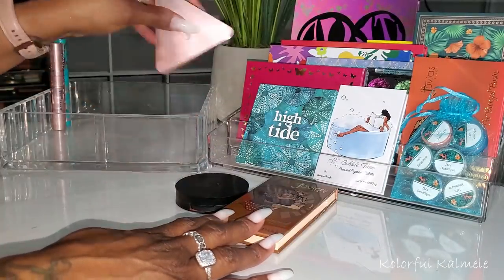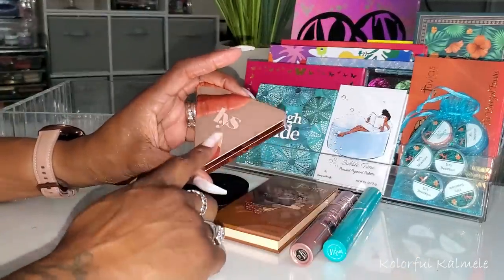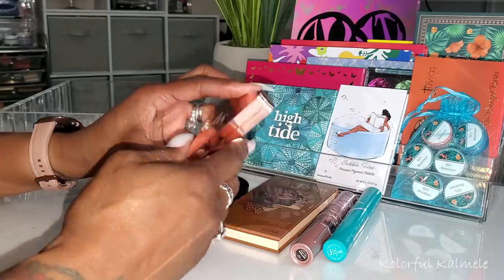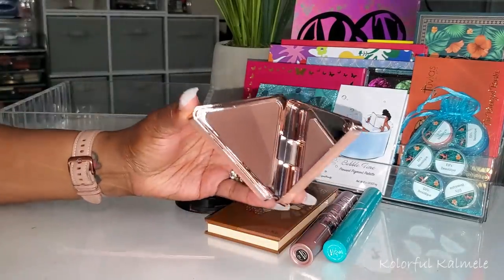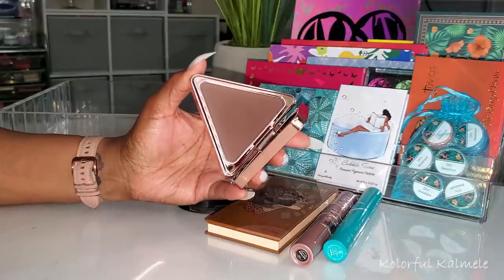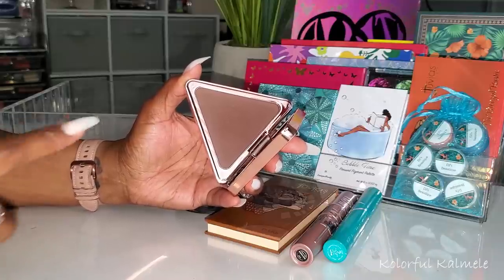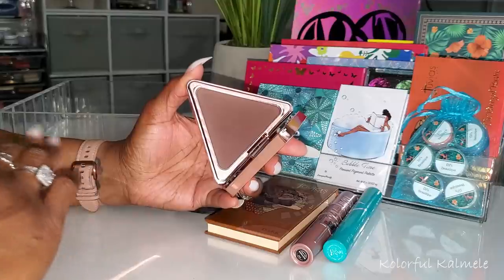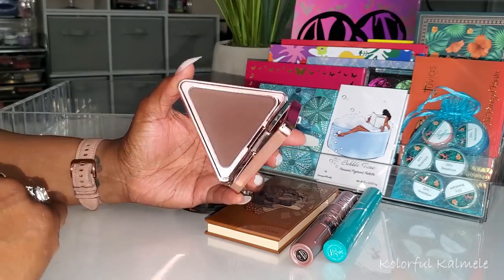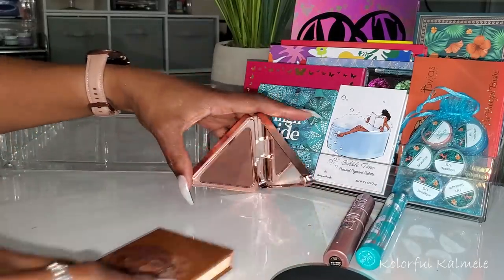For bronzers, I tried the LYS No Limits Matte Bronzer in shade Worthy, which is deep. I was a little concerned it would be too deep for me, but it actually looked really nice. Smooth application, and even though looking at it you'd think it's a contour, somehow when I put it on it just worked out nicely — a really good deep bronzer for me.